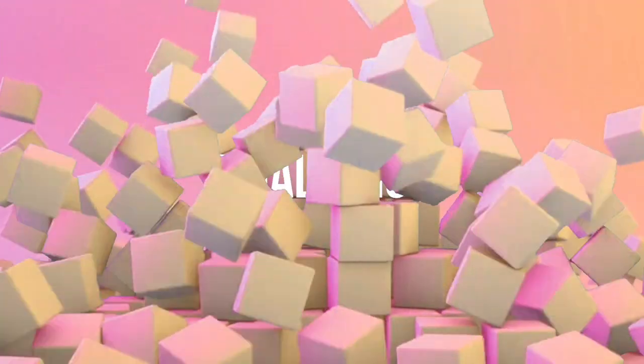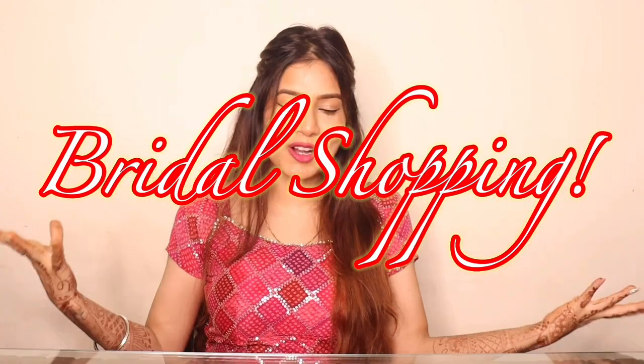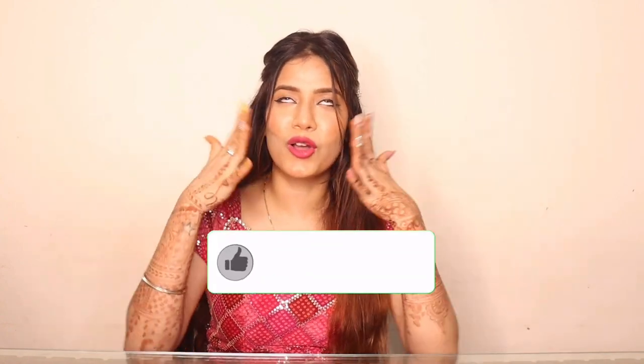Hi guys! Welcome back to my channel, Makeup Lover's Agile. How are you? I hope you are doing good. I am very excited for today's video because it's my bride's shopping video. I have many bags and accessories I have bought, and they are very good and very useful for all the brides, upcoming brides, and those for whom shopping is a little bit difficult.